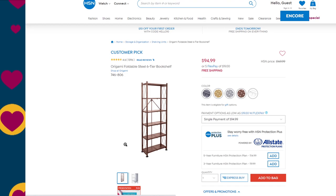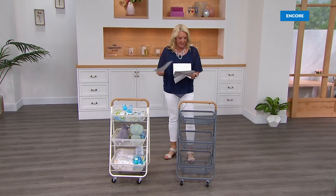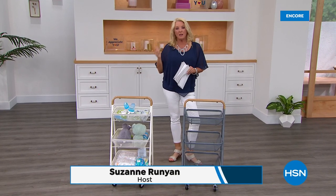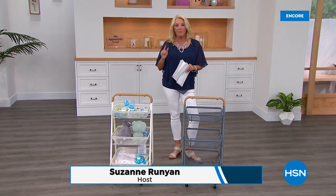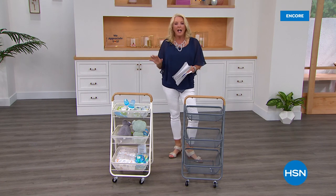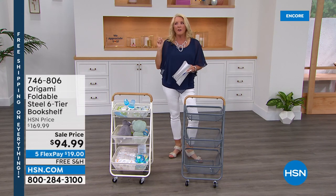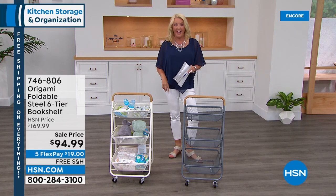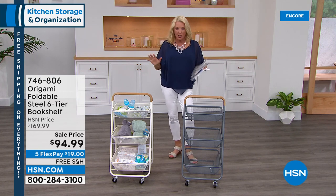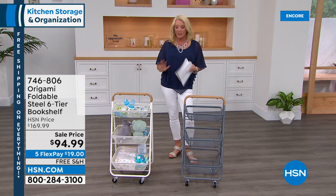All right, guys, hello! You're watching HSN. I'm Suzanne Runyon. We've got a great night for you. If you are a fan of Storesmith or Origami, I have one of the best hours I've ever had — ever. I have items that are $75 off, $100 off, and they're customer picks. I have a really cool five and five. This is your hour. It's going to be fun, and I promise it's going to be busy.